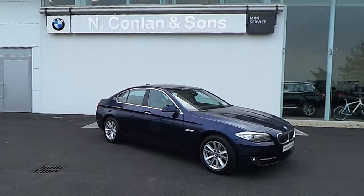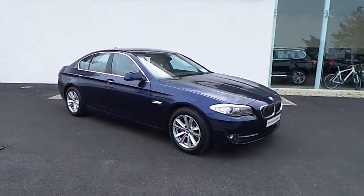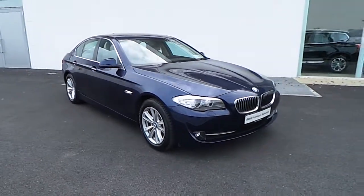David here from Enconland & Sons BMW in Nace. The car here is a 2013 520D SE Saloon.